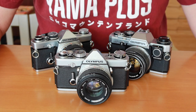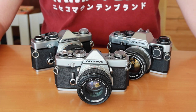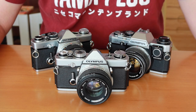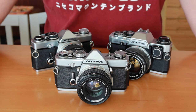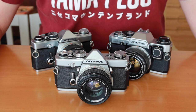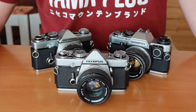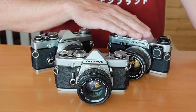In this video I'm going to be doing a comparison between the three most popular film cameras which Olympus made. Olympus has made a lot of film cameras over the years — everything from rangefinders to SLR cameras to half-frame cameras, point and shoots, and things like that. But the ones you're most likely to see in a used camera shop or pawn shop are one of these three: the OM-1, the OM-2, and the OM-10.